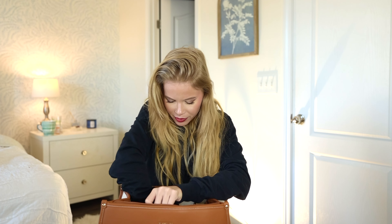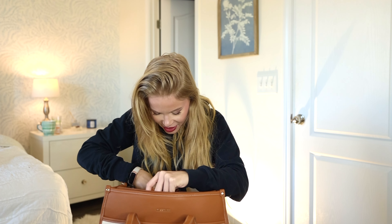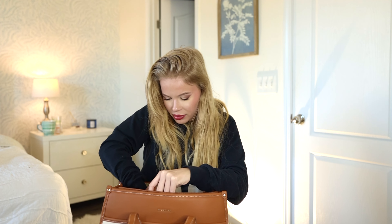This bag actually comes with a full-on strap if you want a bigger strap, especially if you're traveling. I haven't used it yet — it's still wrapped up.